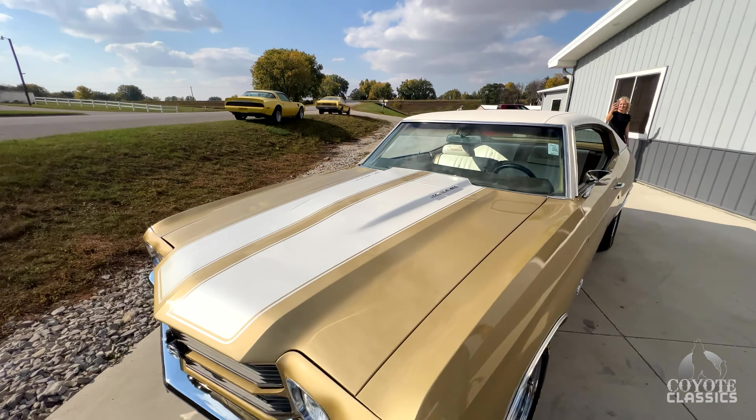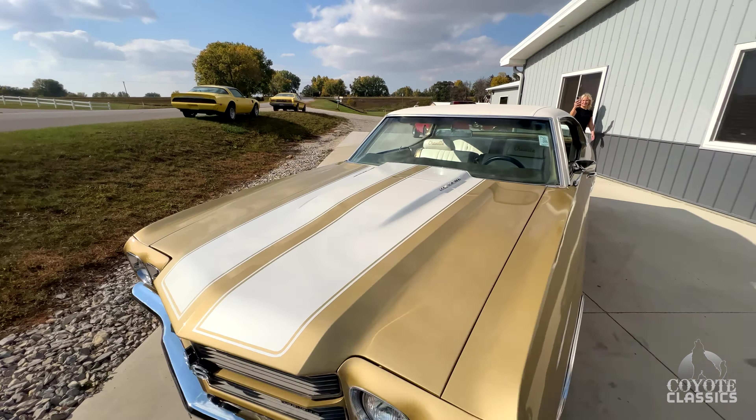Sounds just as good as it looks. I was going to say, sounds kind of like a big block. They started with a 95,000 original mile car. You can tell that with the interior as far as the dash and bezels and stuff, which we'll get to in a little bit. But my favorite part is what they did under the hood.